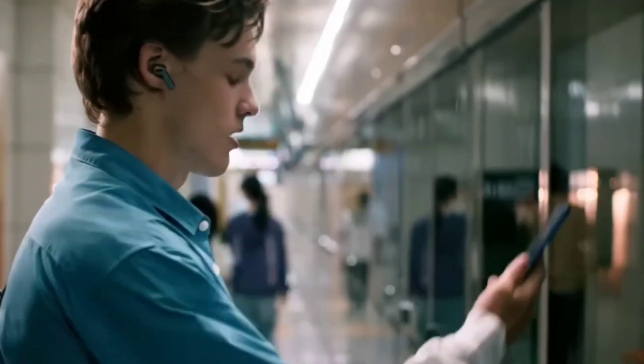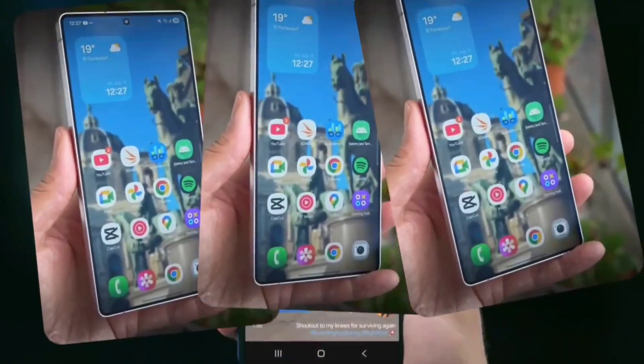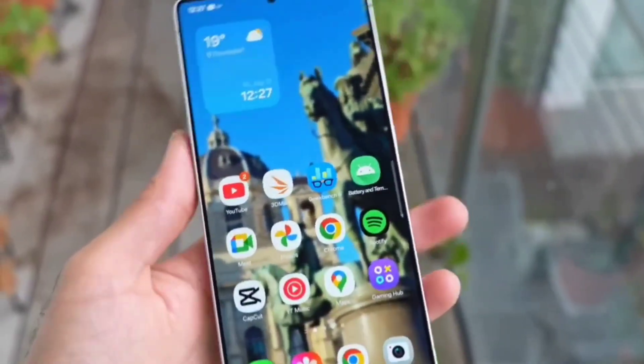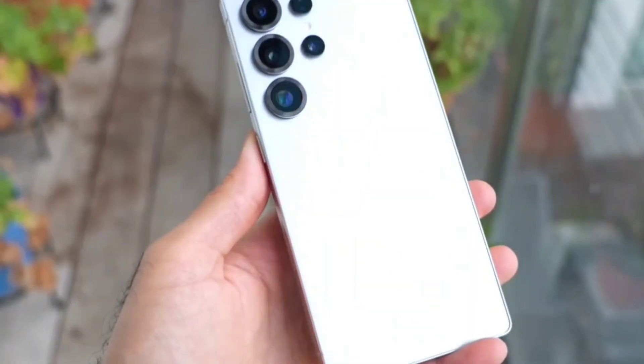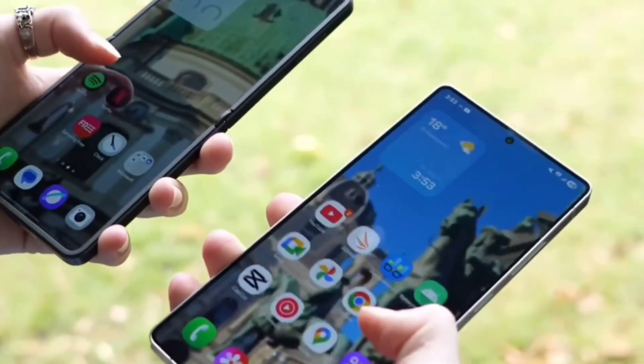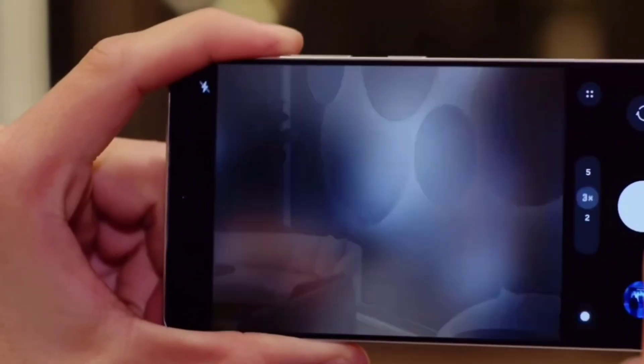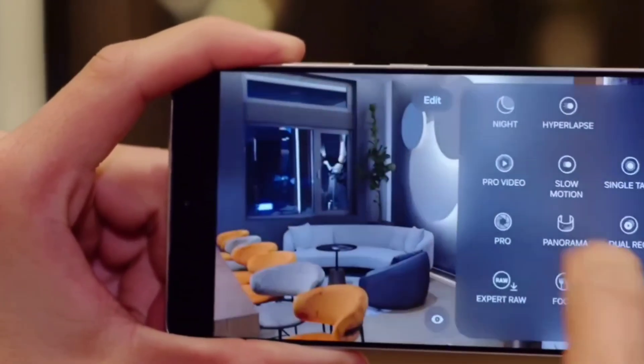For gamers or video editors, it could make a small but helpful difference. But if the chip overheats or slows down inside a phone, that lead might disappear. That's the real challenge for Samsung — taking this powerful chip and making sure it runs well inside an actual phone without getting too hot or draining the battery.